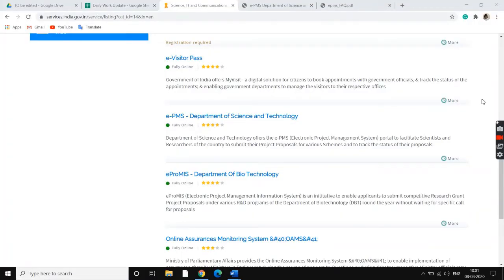Good morning everyone. Today we will be talking about the EPMS, Department of Science and Technology portal, which is available on the National Government Services portal. The Department of Science and Technology offers the EPMS, which stands for the Electronic Project Management System portal, to facilitate scientists and researchers of the country to submit their project proposals for various schemes and to track the status of their proposals.